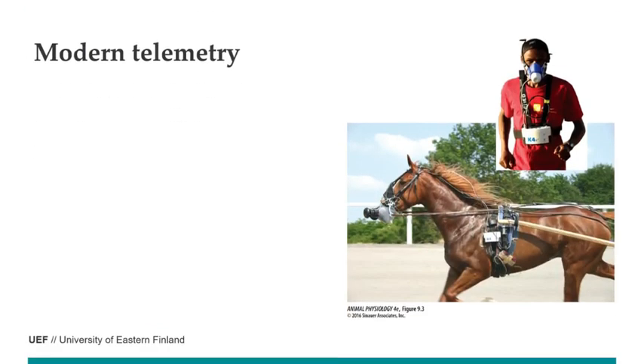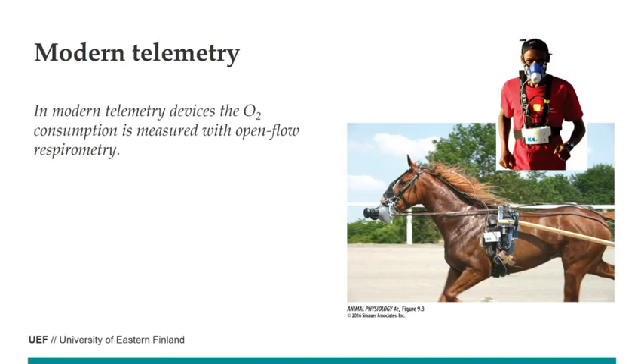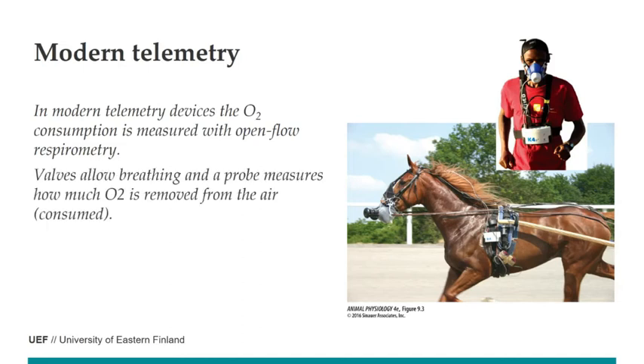Nowadays we have modern telemetrics — an open flow respirometer with valves helping the animal breathe, and a probe measuring how much oxygen was consumed, that is, how much oxygen is removed from the air. The data is sent directly to a computer, and now the animal can move not on the treadmill but in a race or wherever. With these kinds of devices, we can measure directly how much oxygen is used.